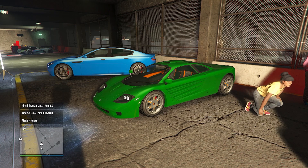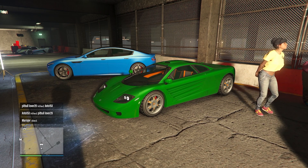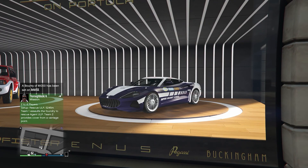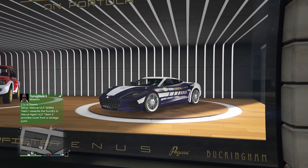One of the vehicles you're not going to find on your phone's internet is the Progen GP1 — you got a 30% discount on that this week. And the last vehicle you won't find on your phone on the internet is the Neo — you got a 40% discount on that this week, and you do get this fancy livery.